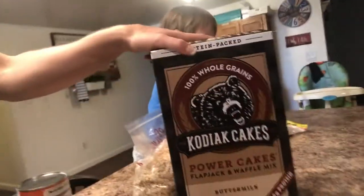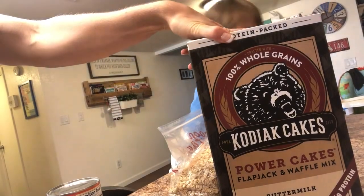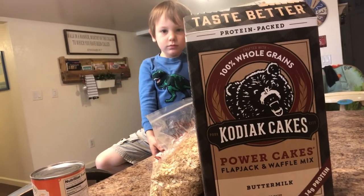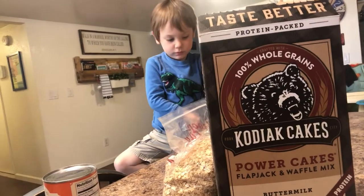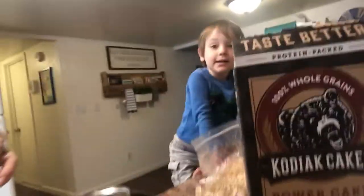As we run low on fresh produce and our go-to staples, I thought I'd show you from the pantry side what we're going to use to make up for that. For baked goods, I actually had a hard time finding flour and was almost out, so I went ahead and got the Kodiak Cakes pancake mix and stocked up on that to make breakfast items. But also today we're going to make some muffins and some cookies since we're running low on snacks.